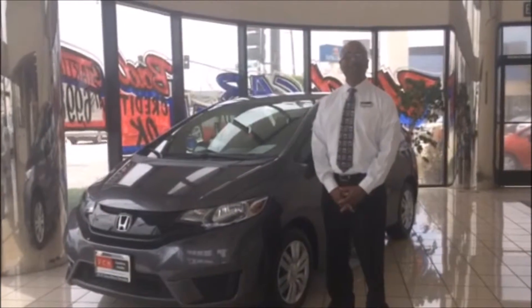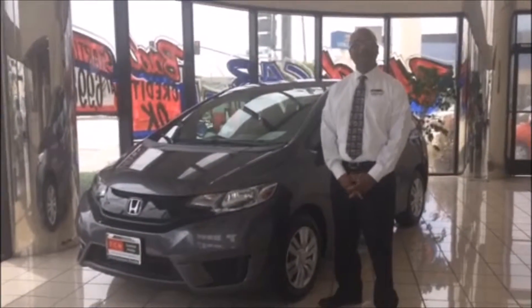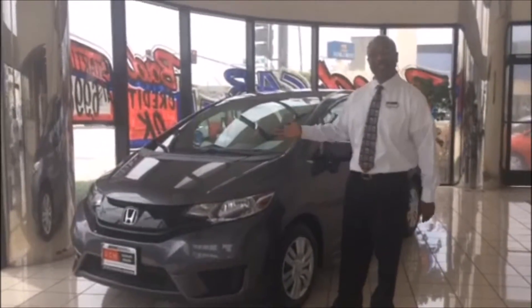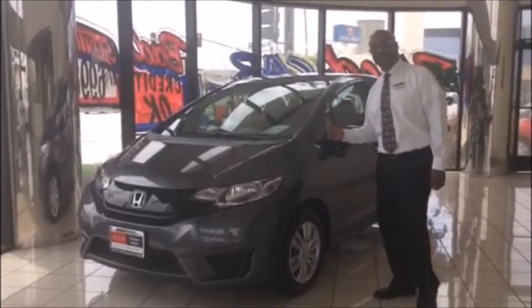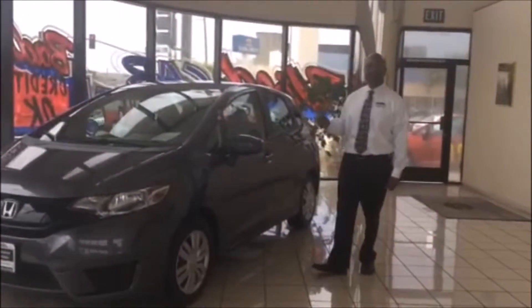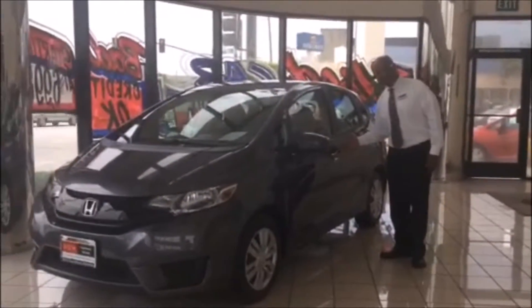Hi, I'm Victor, and welcome to DCH Honda in Gardena — delivering customer happiness as our goal. Today we're going to be taking a look at the 2015 Honda Fit, which is one of our most economical vehicles, as well as very spacious.